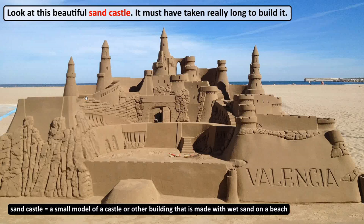On the beach. Let's have a look at some vocabulary related to the beach. Look at this beautiful sand castle — it must have taken really long to build it. A sand castle is a small model of a castle or other building that is made with wet sand on a beach.